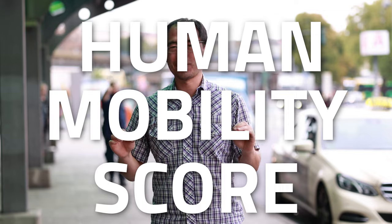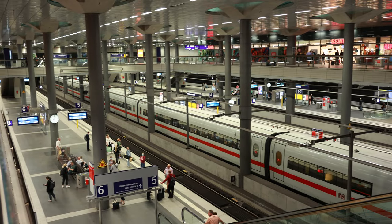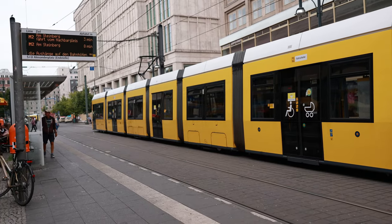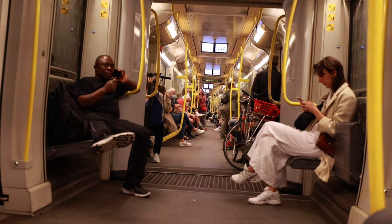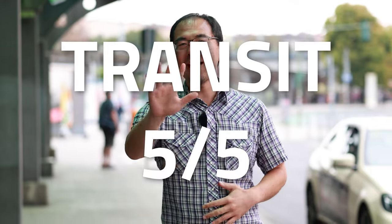That brings us to the end of this tour of Berlin, Germany, and now it is time to give the city a human mobility score. For transit, I really enjoyed the grand entrance to the city through the main train station — it is just an absolutely massive structure. I had a wonderful time riding in the very front of the double-decker bus, and I enjoyed riding the tram through the city. The iconic yellow livery of the Berlin transit system is so cool — you can identify buses and trains from very far away, especially when you can hop in and out of the U-Bahn system. For all these reasons, I give Berlin a transit score of five out of five.